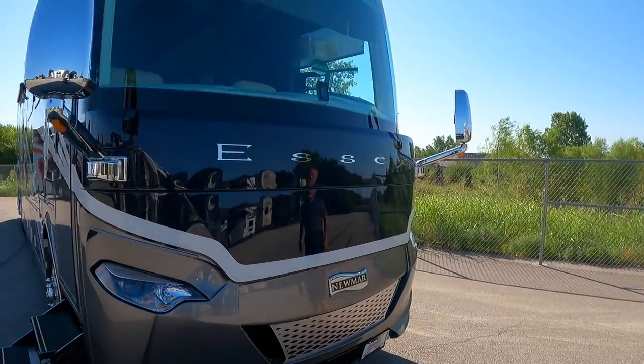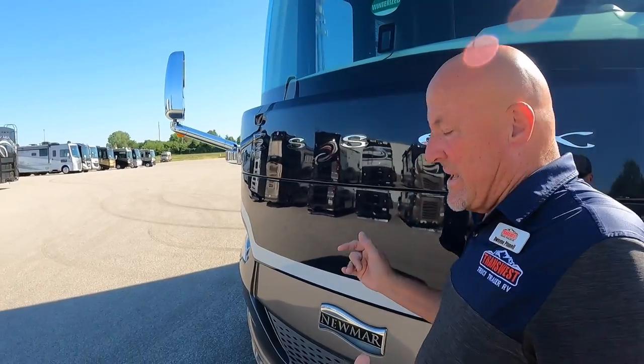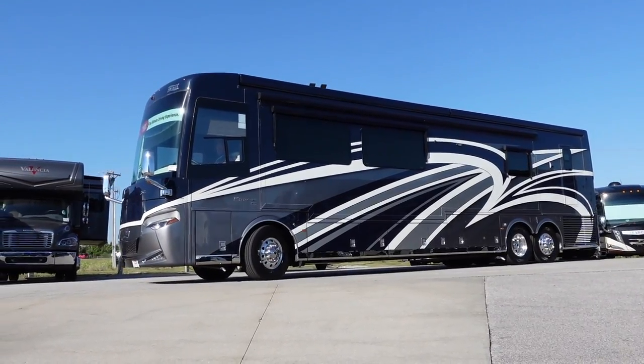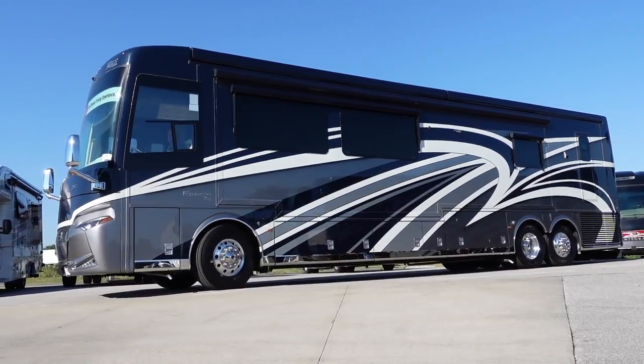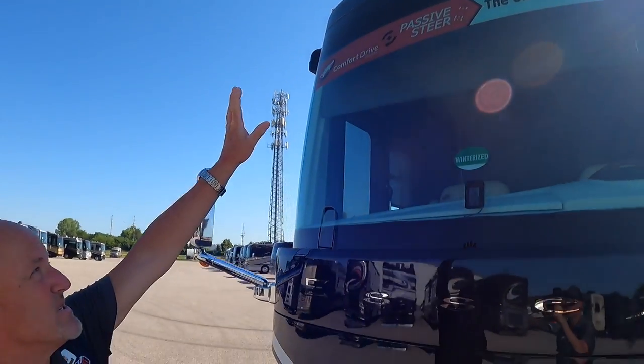Up front, the coach has a collision mitigation system with MobileEye that keeps you at a safe distance from the vehicle in front and alerts you if you're getting too close — an important safety feature when you've got a 54,000-pound vehicle going down the road with a 74,000-pound gross combined carrying weight.